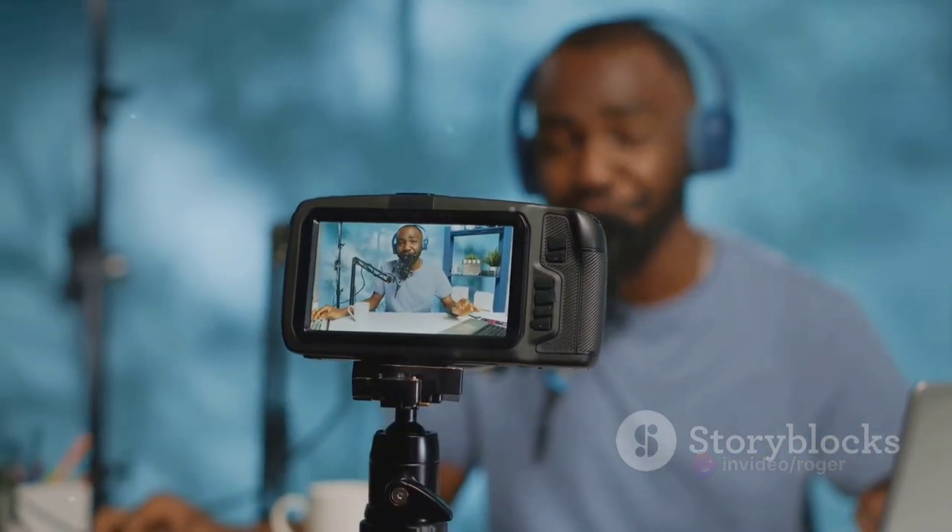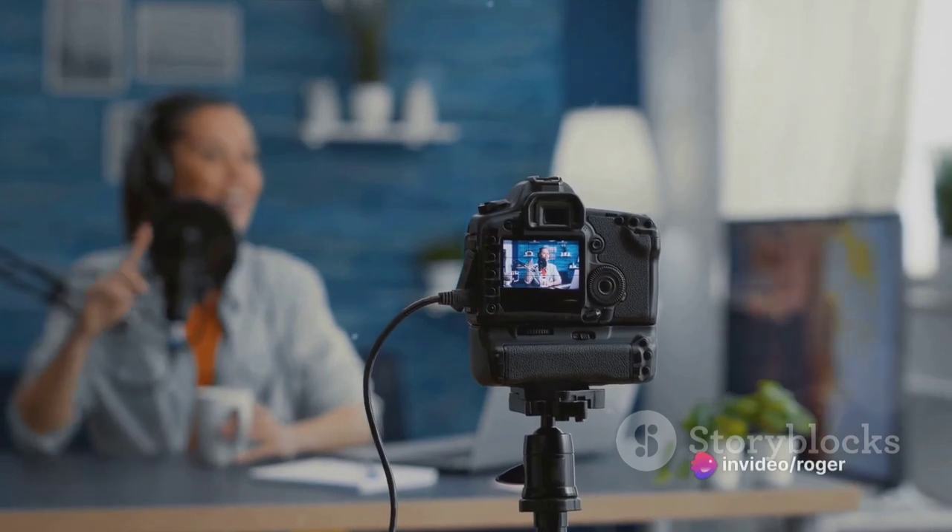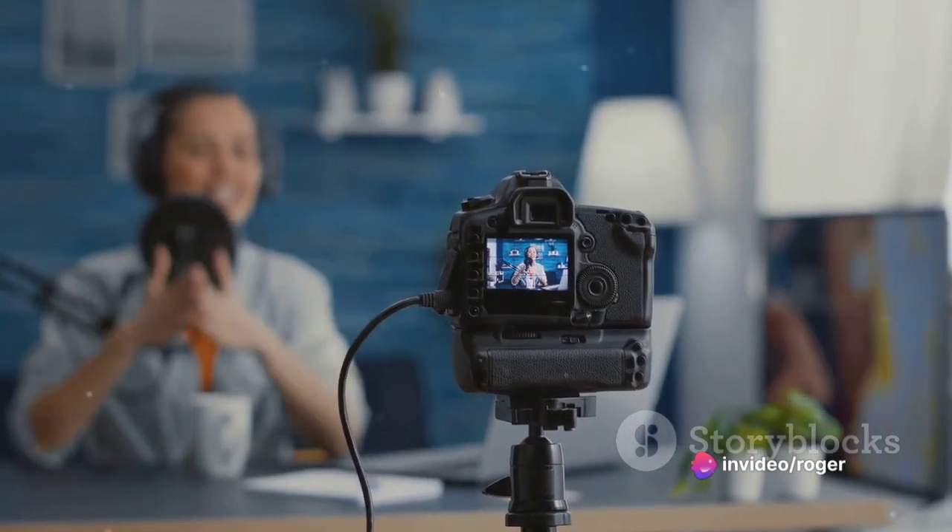Think of your vlog as a conversation with your viewers. You want it to be clear, engaging, and authentic. So with your idea and equipment ready, it's time to start filming.